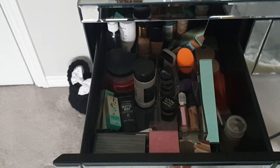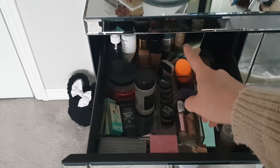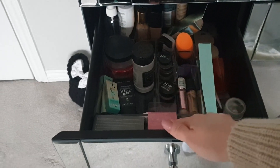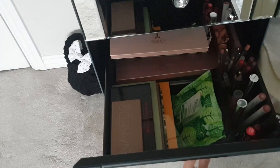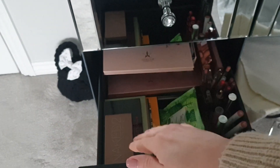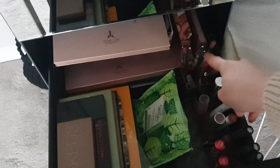This top one here is where I just keep most of my face products — so things like foundations, concealers, primers, powders, setting sprays, and more sort of beauty blenders and tools. This next drawer is where I keep all of my palettes — I've got big palettes at the back, small ones at the front, and then some spare lip products and lip liners.